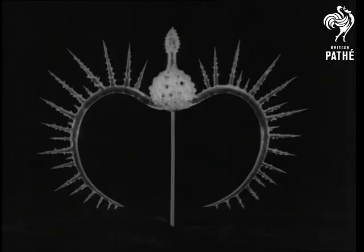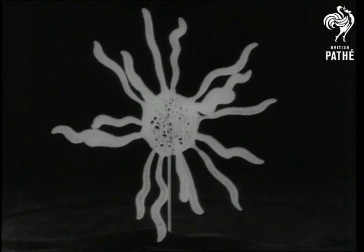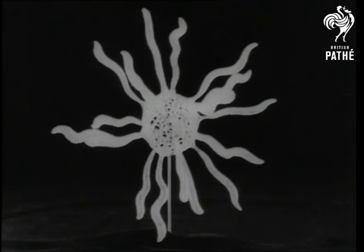Not an imperial crown, but the glass model of a protozoa skeleton. Another inhabitant looks like a miniature octopus. The next is reminiscent of the thistle. The sunburst — a tiny radiolarium — has tiny microscopic plants attached.